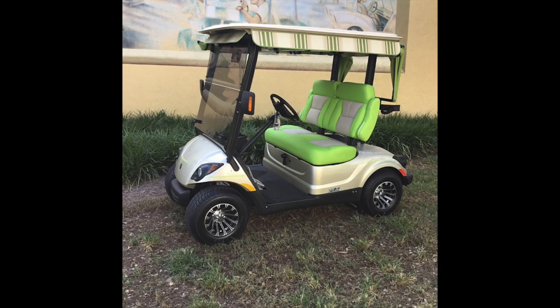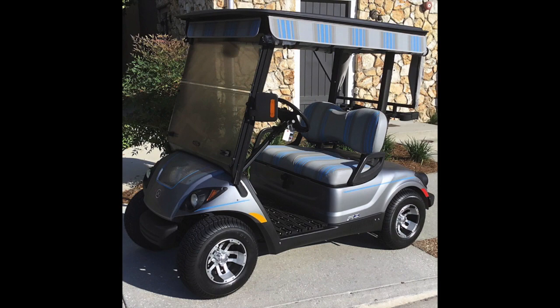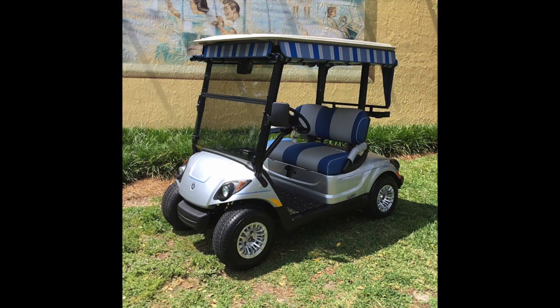If you are in the market for a reconditioned golf car, ask the dealer what their reconditioning process consists of. Most don't have a set process and it will mainly consist of cosmetic improvements. At The Villages Golf Cars, we have the most comprehensive process out of anyone in the industry. We take pride in all the products we sell and strive to exceed your expectations.